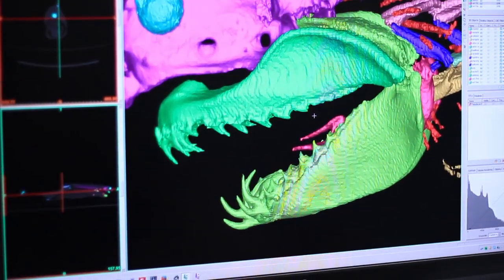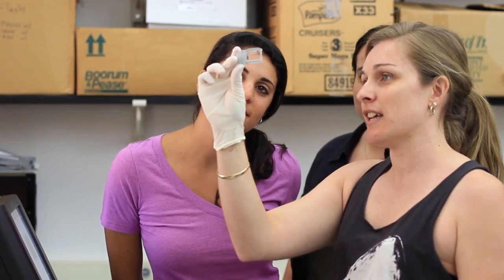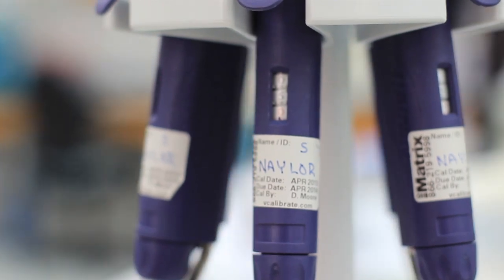We can compare the genomes and say, this is the part of the genome responsible. I get little bits of shark skin or liver or fins from all over the world, and we extract the DNA and sequence it in order to place it correctly in the evolutionary tree of sharks and rays.